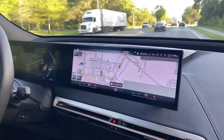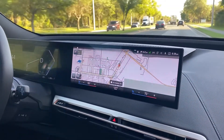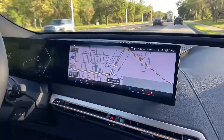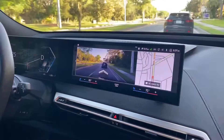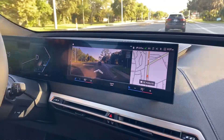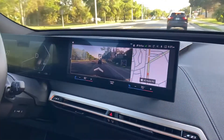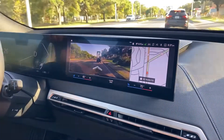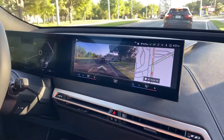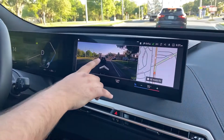Once you have a route selected and you're approaching a turn, the iX will project what is in front of you and have an augmented reality turn signal projected above it. So as you can see, we're traveling along here and we have a right-hand turn coming up. As we get closer to the turn, you should see those arrows pop up as we see right here.